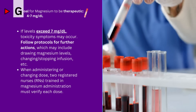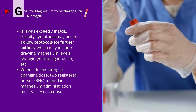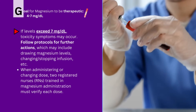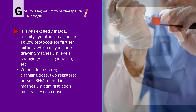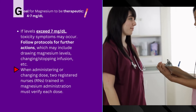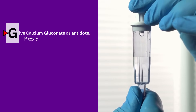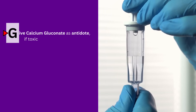G is for Goal — the therapeutic magnesium level is anywhere between four to seven milligrams per deciliter. If this level exceeds seven milligrams per deciliter, toxicity symptoms may occur. Always follow protocols for what to do when this occurs. The next G is Give calcium gluconate as an antidote if the patient is toxic — that is our antidote that will undo those signs and symptoms.